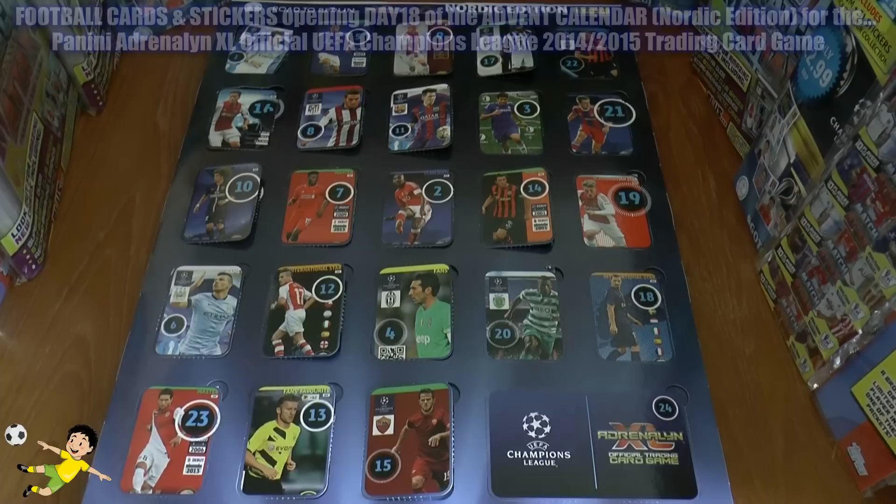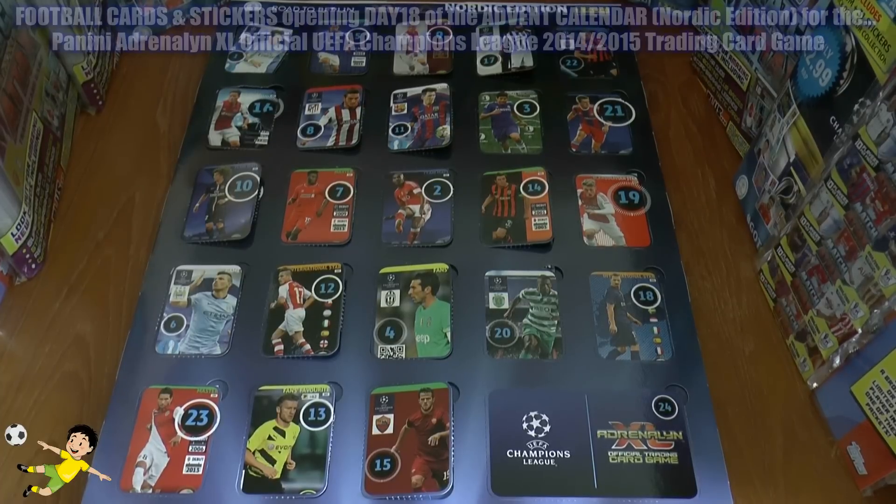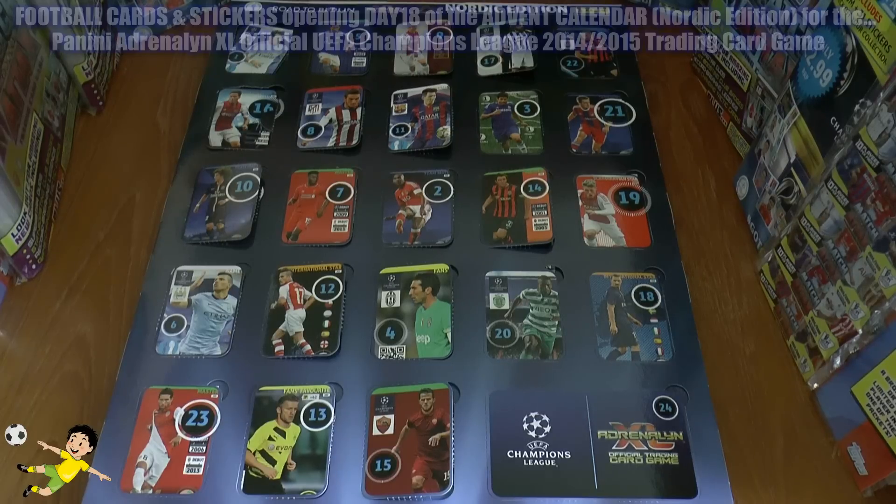Hi guys and welcome to day 18 of the Panini Adrenaline XL UEFA Champions League 2014-15 trading card collection opening, of course for this fantastic advent calendar.